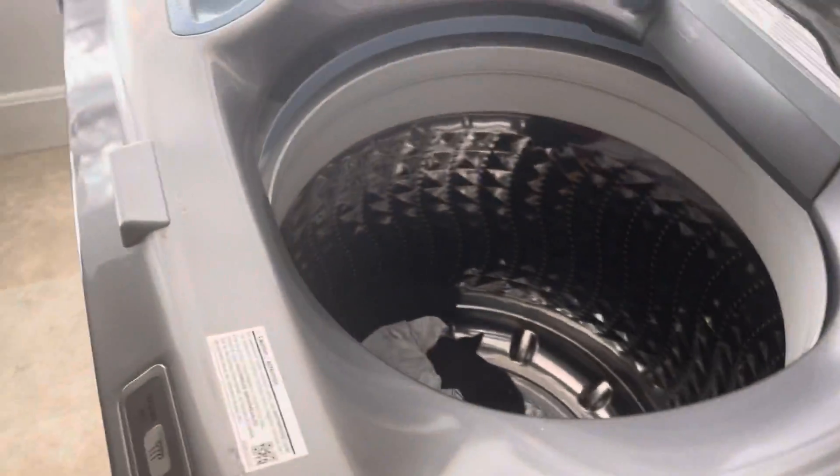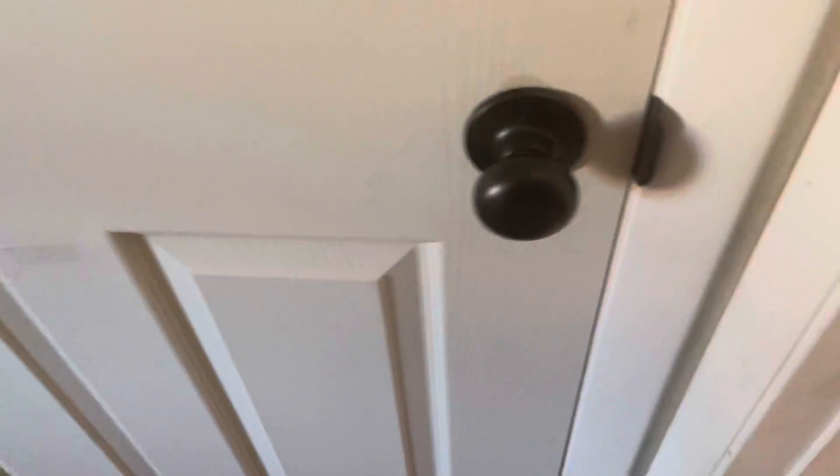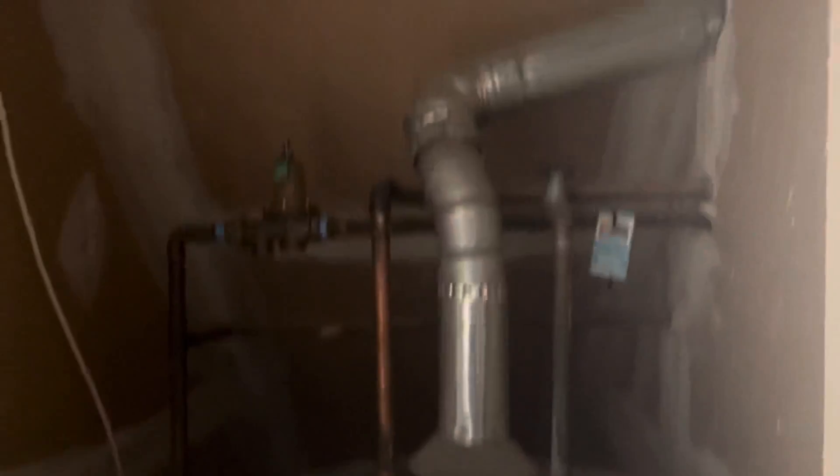Sorry about that — I had to respond to a text so I had to start the video over again. I'm going to open this door here. So this is the water heater — it looks pretty old. Not too sure where the furnace is; the furnace might be in one of these crawl spaces.